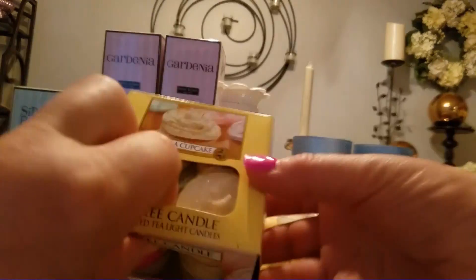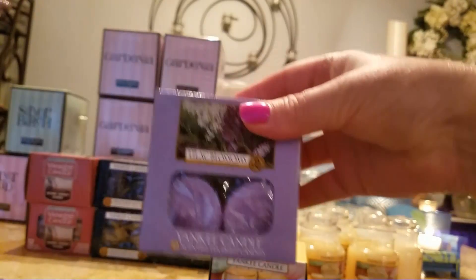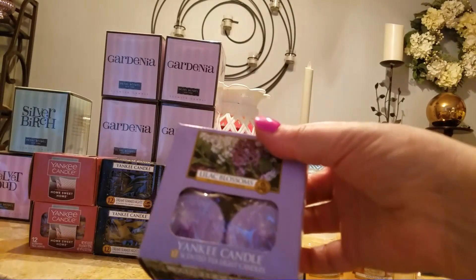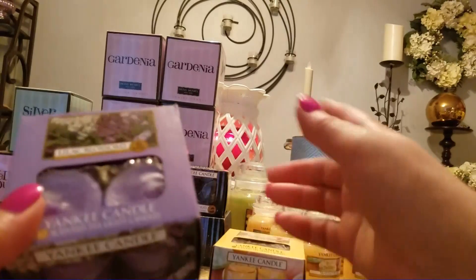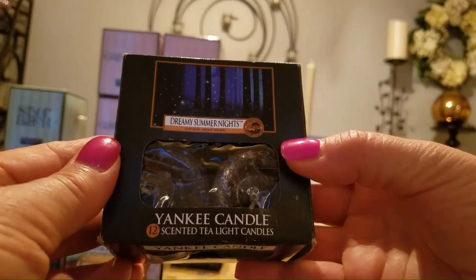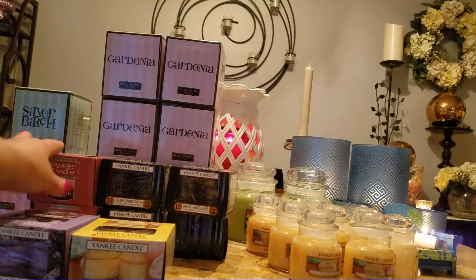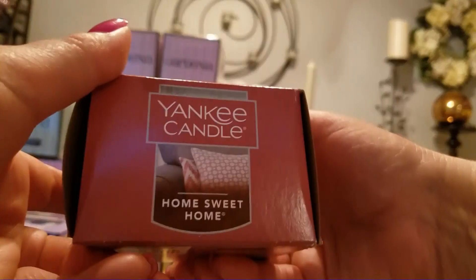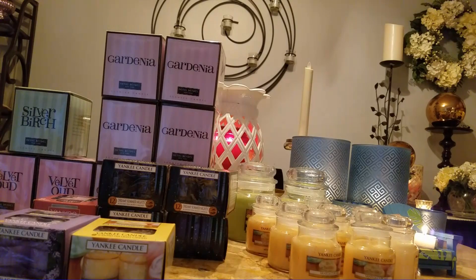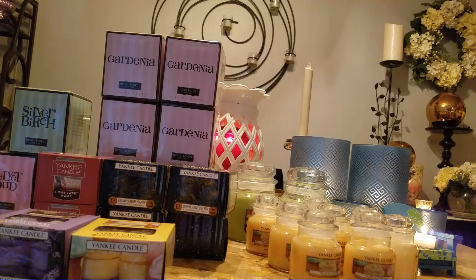I found one box of vanilla cupcake. I don't know why I picked up the lilac blossoms except I like it — it's a scent I would burn in the spring, and I actually thought I got two but I must have put one back. I was able to find four boxes of dreamy summer nights; that's all they had in the store. I got two boxes of home sweet home. I wasn't really crazy about this one, but it's a pretty generic cinnamon-type scent I could use in the fall — it would blend with whatever else I have going on.